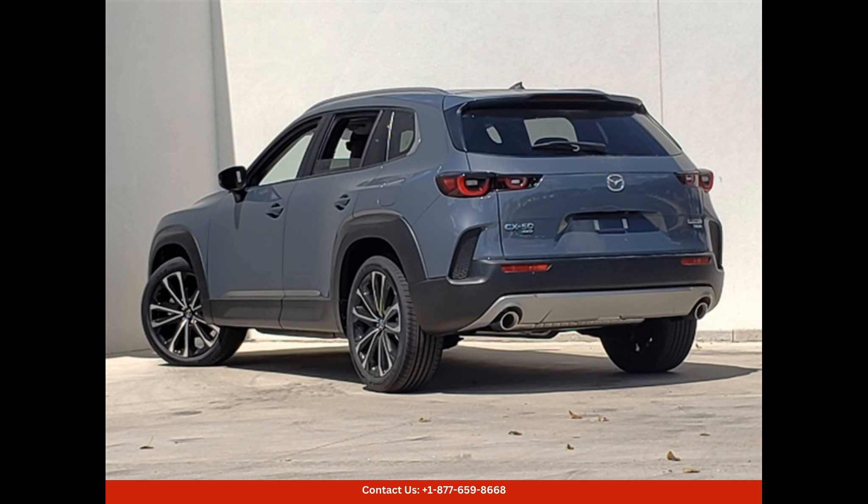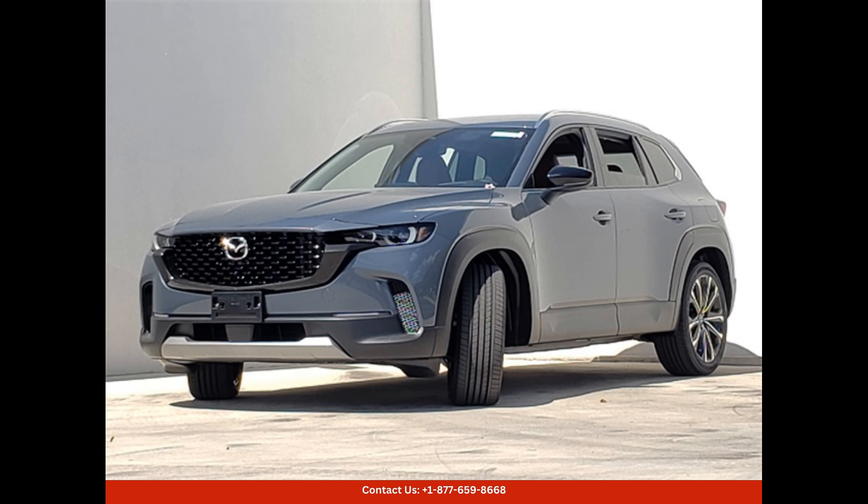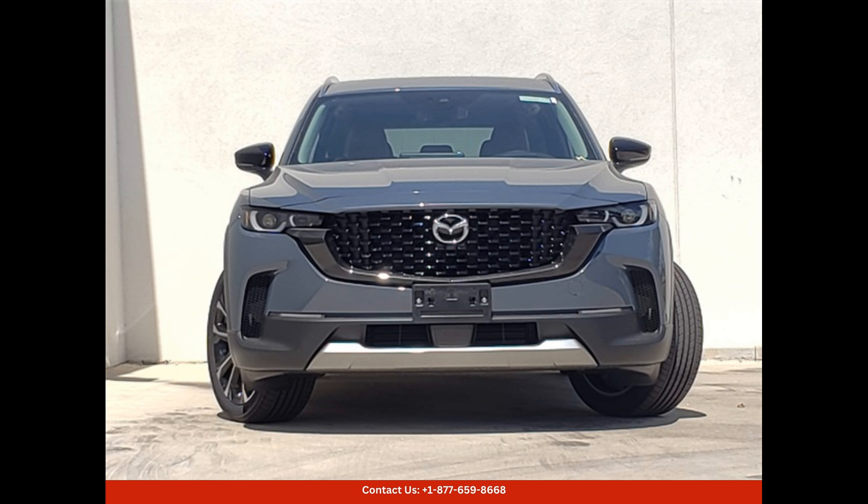Adaptive cruise control and blind spot monitoring provide peace of mind on the road. With its sleek and modern design, the 2024 Mazda CX-50 is a stylish and versatile SUV that is perfect for navigating the busy streets of Austin, whether you're commuting to work or exploring the great outdoors.